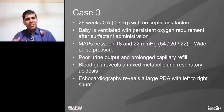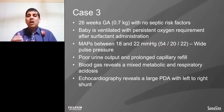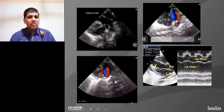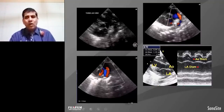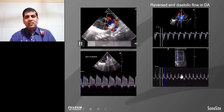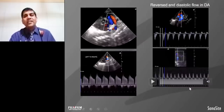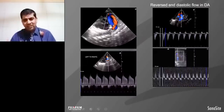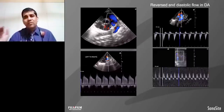This is another case — a 26-weeker, 700 grams, with no sepsis markers, given initial surfactant therapy. This baby's blood pressure at 24 hours is down to 18 with wide pulse pressure. The functional echocardiography short-axis view shows a classic large preterm PDA, which is left to right. This baby has reversal of flow in the ascending aorta and reversal of flow in the descending aorta. The baby has a high LA:Ao ratio and reverse end-diastolic flow in the descending aorta.